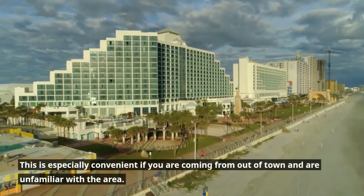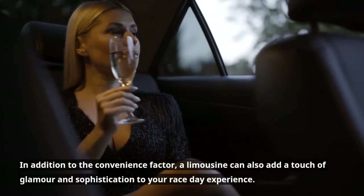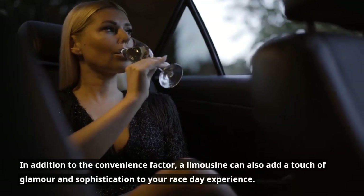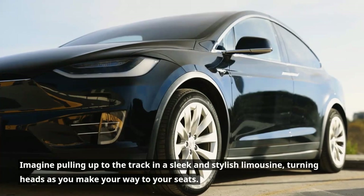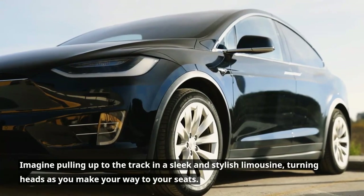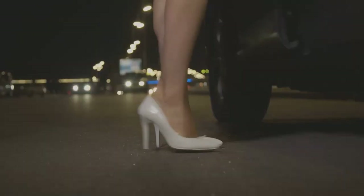This is especially convenient if you're coming from out of town and are unfamiliar with the area. In addition to the convenience factor, a limousine can also add a touch of glamour and sophistication to your race day experience. Imagine pulling up to the track in a sleek and stylish limousine, turning heads as you make your way to the seats. This is a great way to make a statement and show your love for the sport in a unique and memorable way.